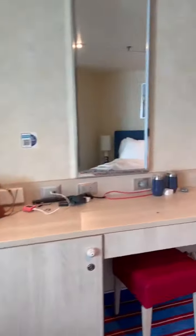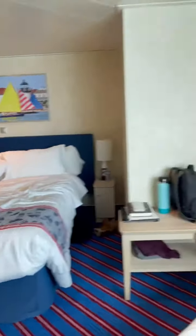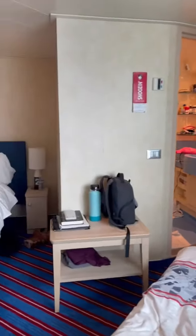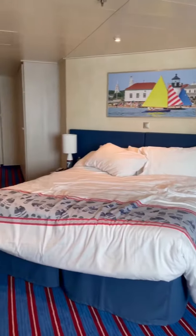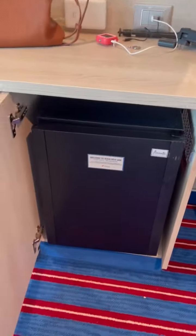Room 2478 — this is Carnival Panorama. We have a view from the very corner here. It does have a fridge.